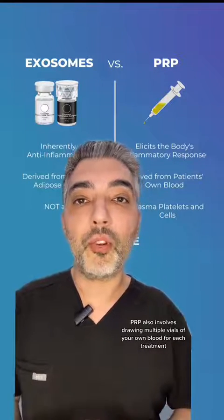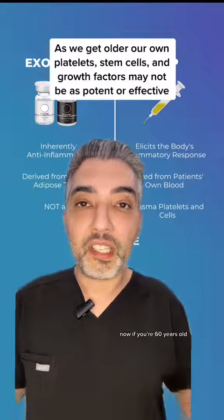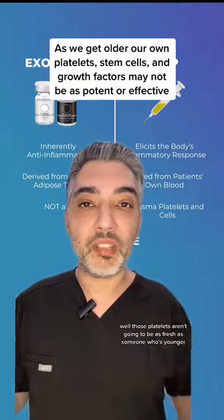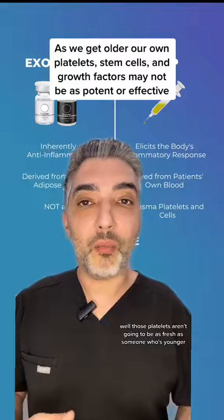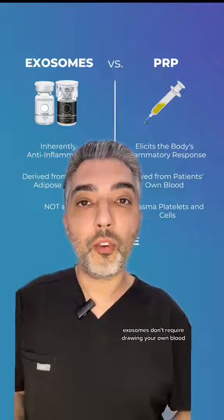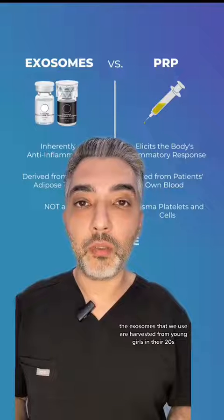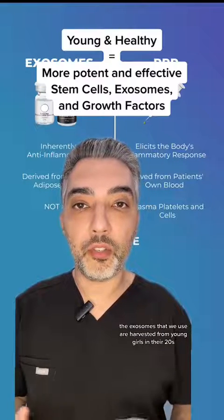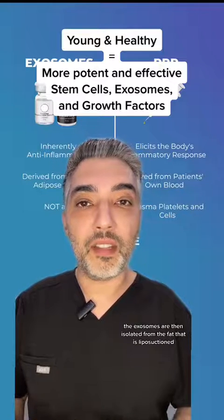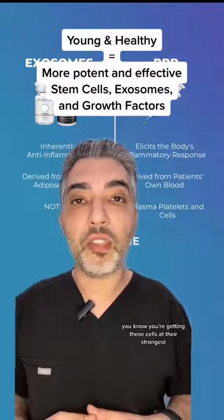PRP also involves drawing multiple vials of your own blood for each treatment. If you're 60 years old and drawing your own blood to isolate those platelets, those platelets aren't going to be as fresh as someone who's younger and possibly healthier. Exosomes don't require drawing your own blood — they can be harvested from many different sources. The exosomes we use are harvested from young women in their 20s who undergo liposuction, and because these women are young and healthy, you know you're getting these cells at their strongest.